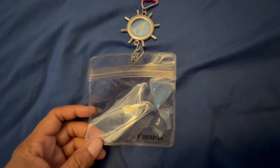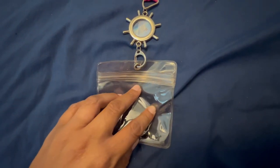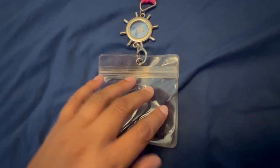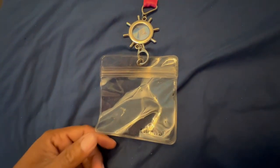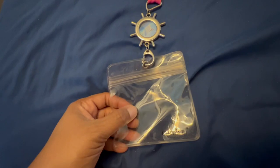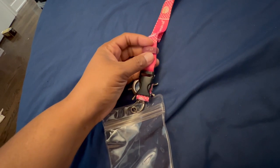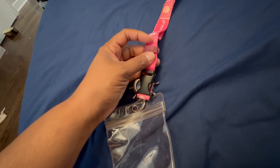A lanyard is also great to have. Some people prefer to keep their card in their pocket, but if you want to know it's always on you, you can put your cell and sign card in the compartment and wear the lanyard on your neck. This particular one I like because you can also hook your sunglasses on it as well.